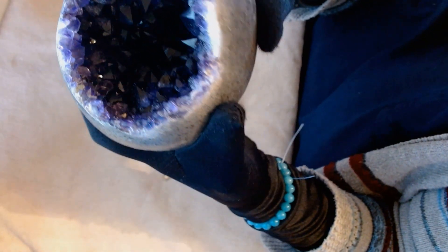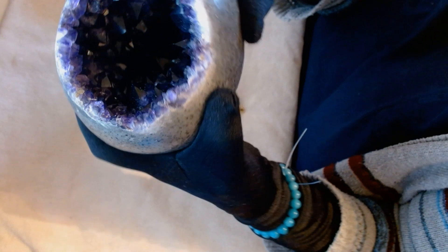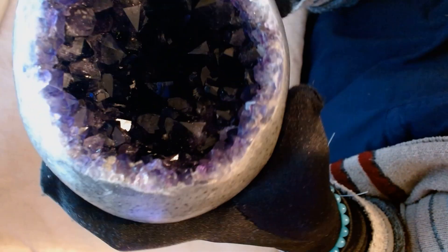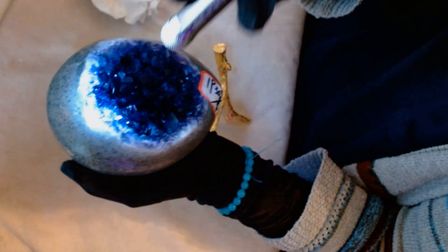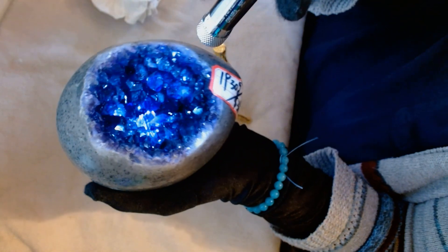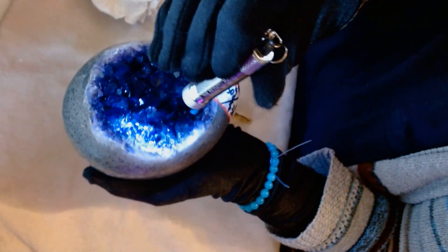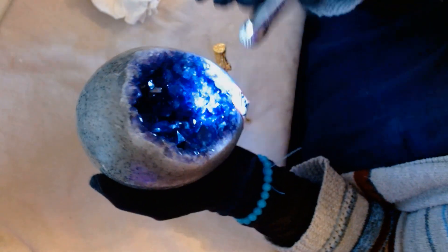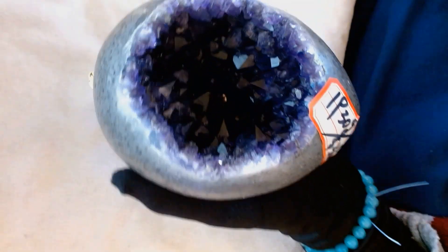I think three of us bought these at the same time — maybe two and then someone else, because they do have another one on there. They have several of these available, actually. But look at how deep in that goes. It turns blue on the camera, but it's actually very deep, deep purple. Why is it turning blue? I don't know. Hoping to get a better angle here.